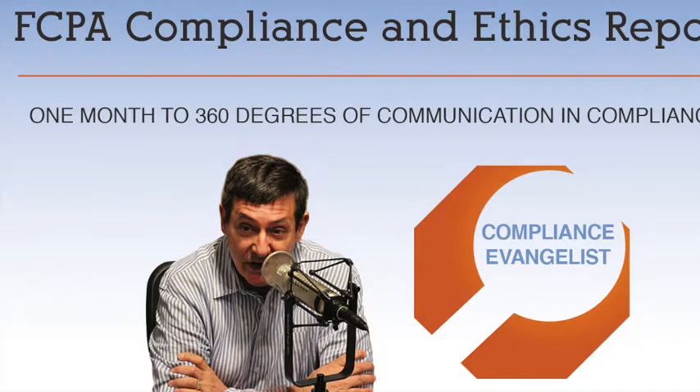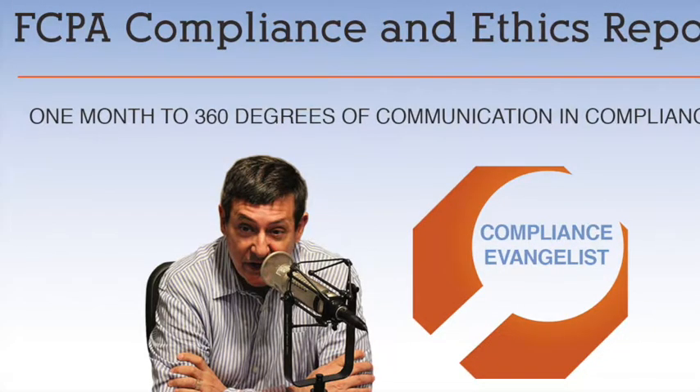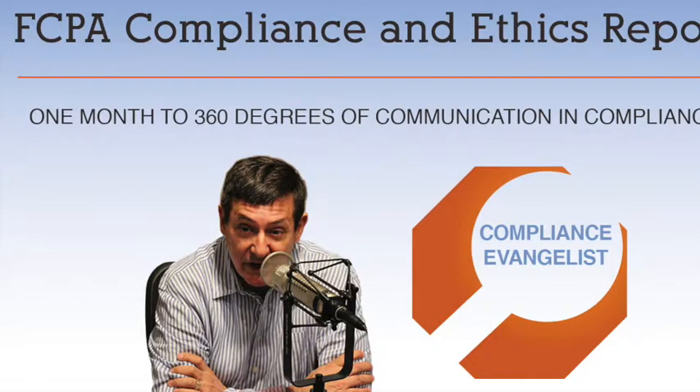Day 11: Multiplying the Influence of Compliance. What if you could multiply the impact and effectiveness of your compliance program throughout your company? What if you could do this at a no-increase-in-cost basis? That would be a great boon to any compliance practitioner and a corporate compliance program. It is also something very possible by considering a 360-degree view of communication in compliance using multipliers.